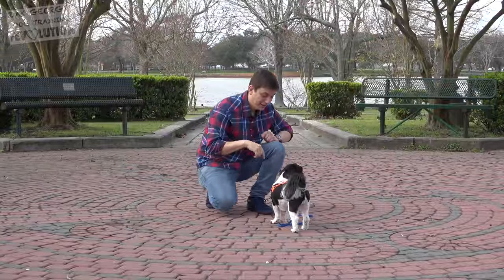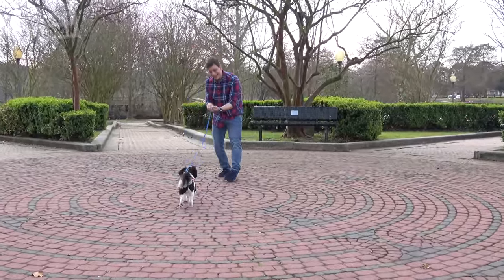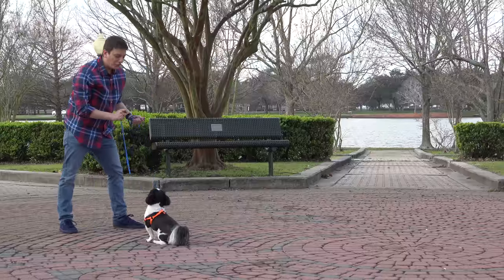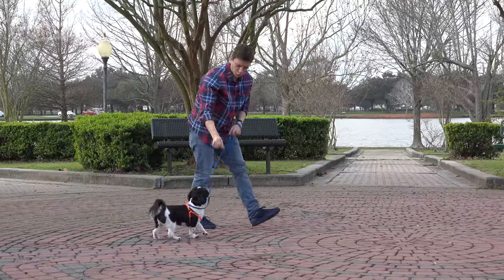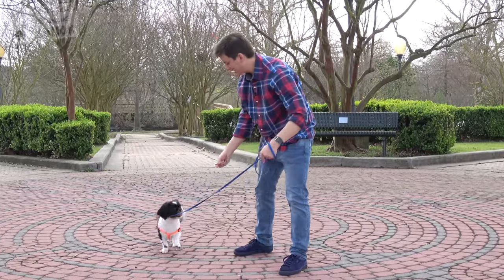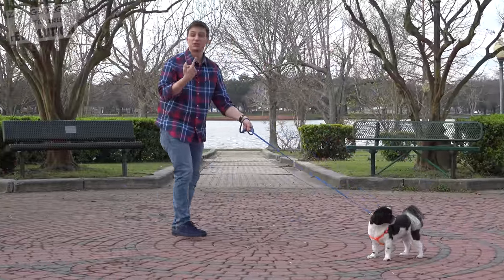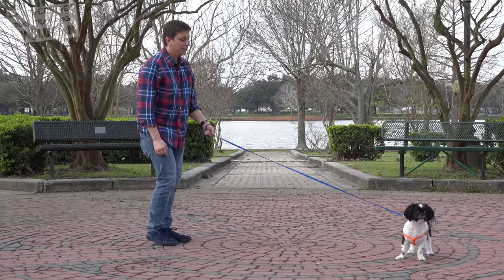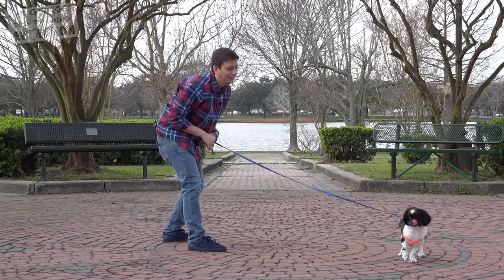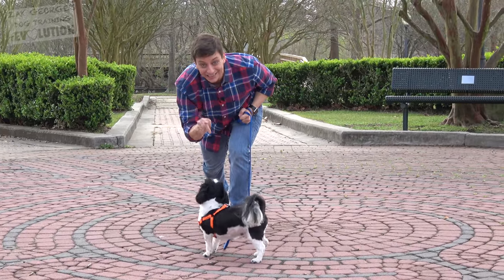Now let's see if we can walk back and forth — that would be a major victory in an environment like this. It's kind of a fine line at first between luring your dog versus getting their attention on you voluntarily. In the beginning it's a combination of the two, but what we're working towards is being able to get our dogs to pay attention to us when we ask for their attention while on leash. He voluntarily gave me his attention right there, so I want to be there to say, I really like that a lot.